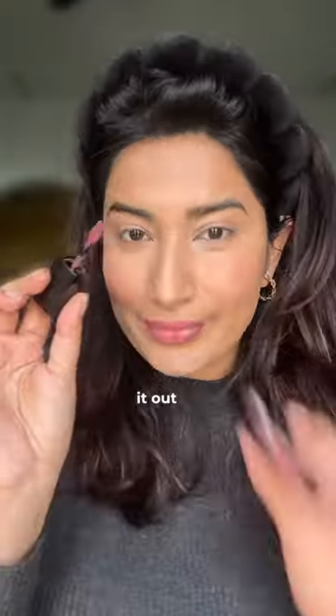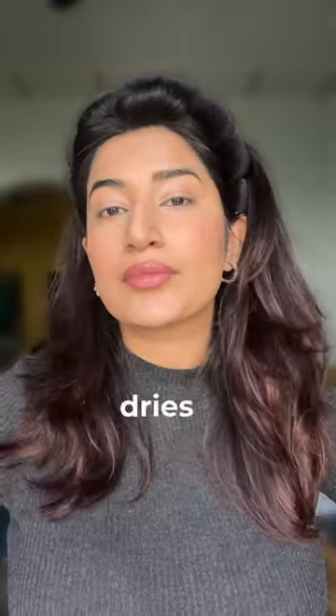Then I blend it out and use my favorite nude. This is Jhumki by Nykaa. It is so lightweight and dries up matte.